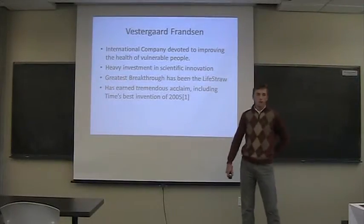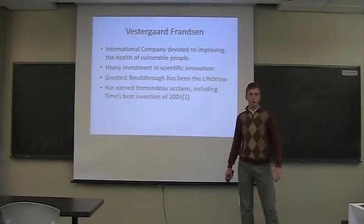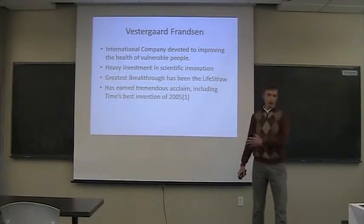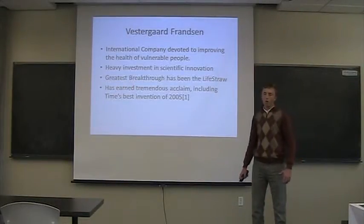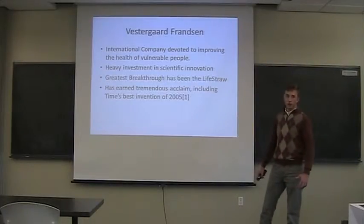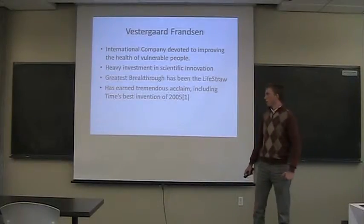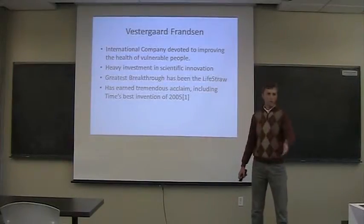Now I'm going to talk about Verdigard Franzen. Our company is geared towards charitable work, but we are for profit. Our main goal is to create products that help save lives. We invest heavily in frontier scientific research, work cohesively with CDC colleagues and ministries of health all over the world, and have many scientists and engineers under our employment. Our greatest breakthrough so far has been the LifeStraw. We also have mosquito nets, which have made huge progress in decreasing malaria worldwide. The LifeStraw won 2005 Time Magazine's most important invention.